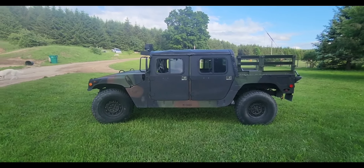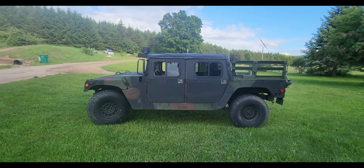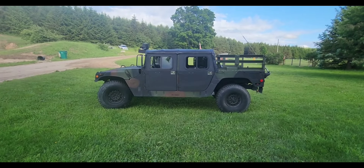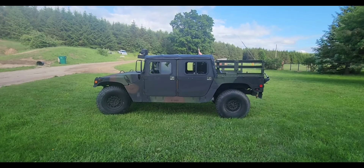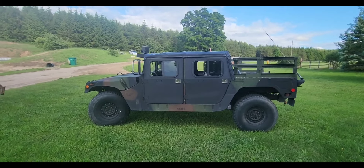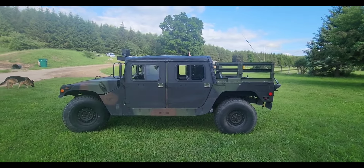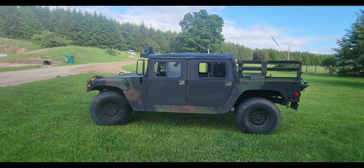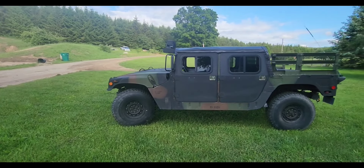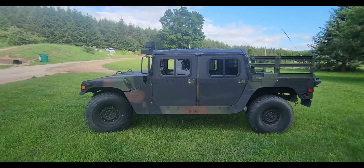The one you're looking at right now is a 6.5 liter with a four speed — this is the 1123. If you're going to purchase a Humvee, I suggest getting a 6.5 naturally aspirated with a four speed. From everything I've read and talking to other Humvee owners, this is probably the most reliable version. There are issues with the turbos, so if you're looking for reliability, go with a 6.5 naturally aspirated four speed.